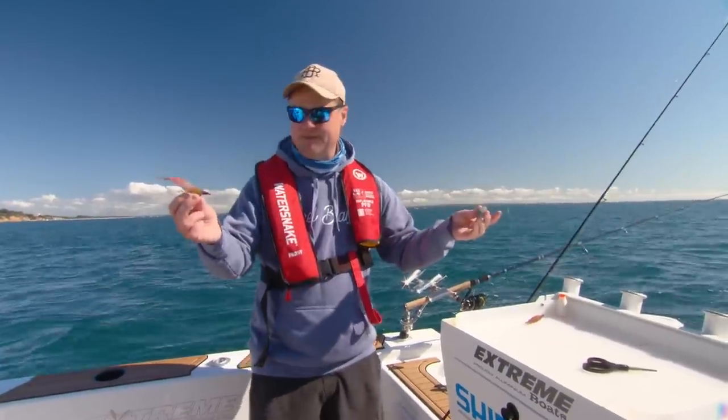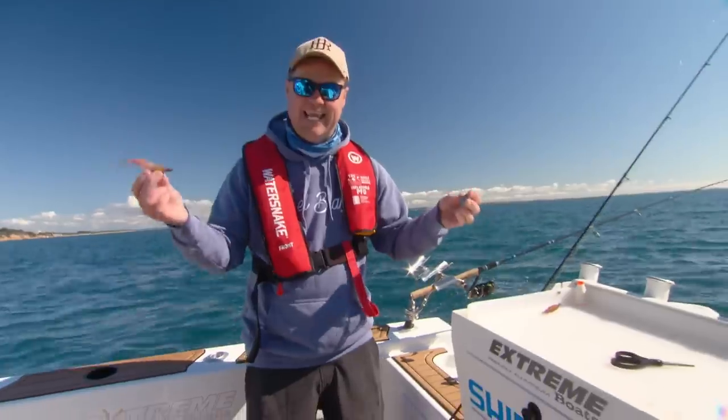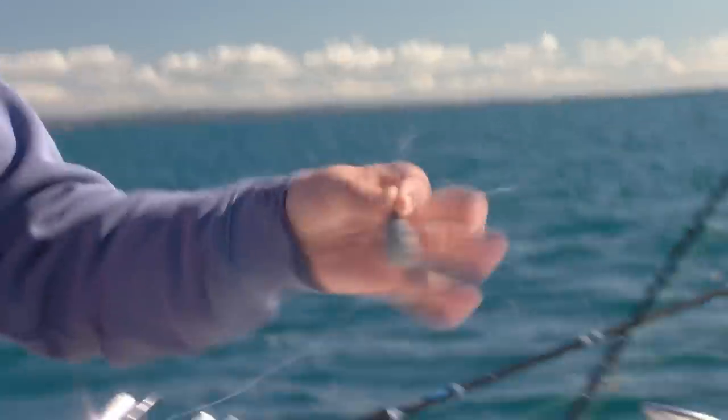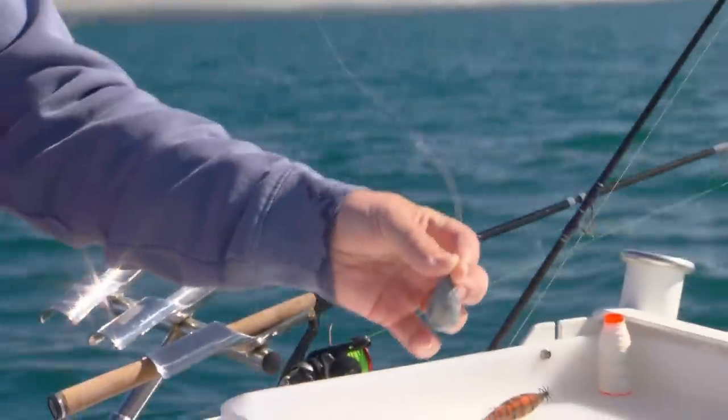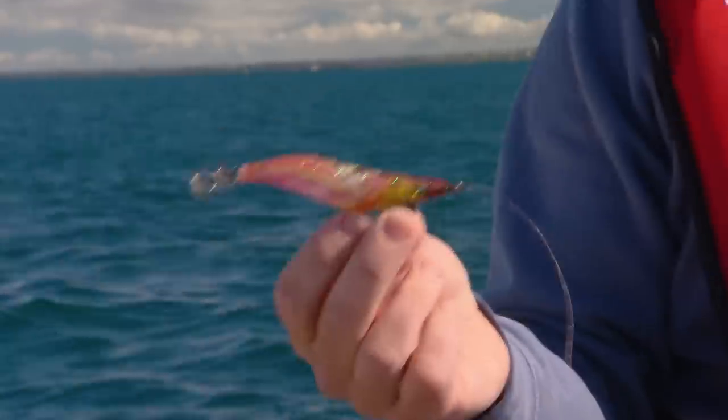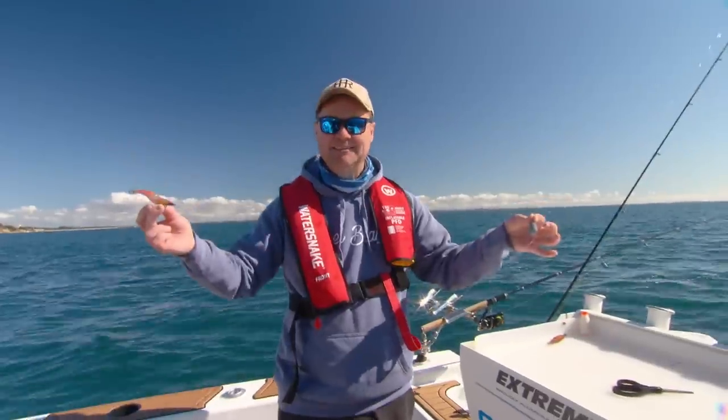Before I put this rig down, I'll run you through it. There's my squid jig. I've got an extended paternoster of about a metre — that is 10 pound Instinct Fluorocarbon. Then about a 30 centimetre dropper to my bomb sinker. The idea: plenty of current, this drops straight down, I can see where it is on the sounder, the jig swims along behind it, the squid comes along and eats it, and then we eat well too.